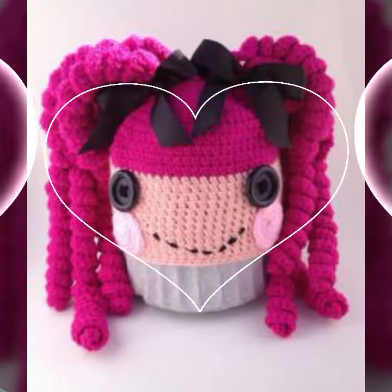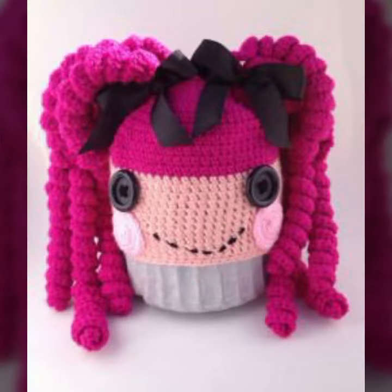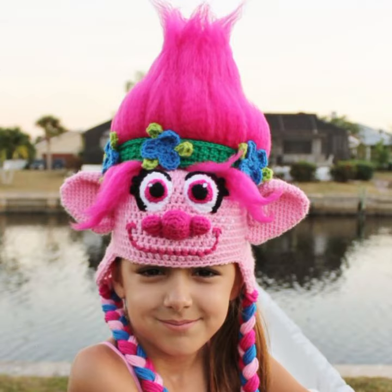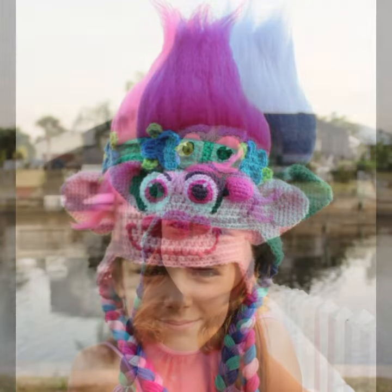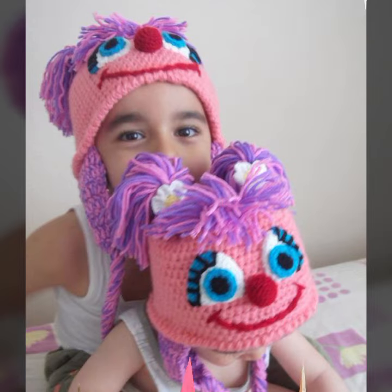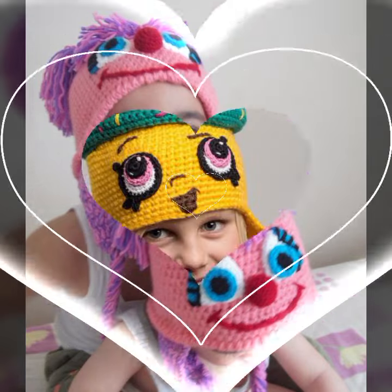If you want to buy this very beautiful baby crochet cap design, then I will tell you some website names. You can buy these beautiful caps online from websites like Amazon in very reasonable prices. Beautiful color combinations — light colors, dark colors — you can see every design is different and beautiful.